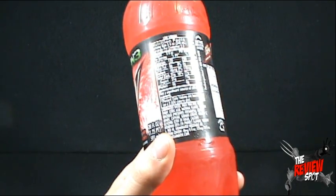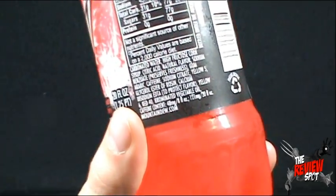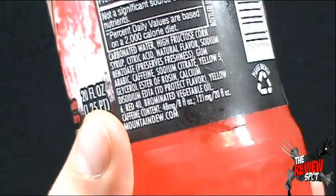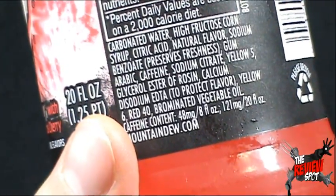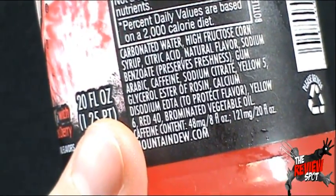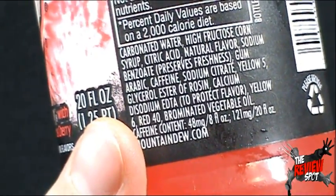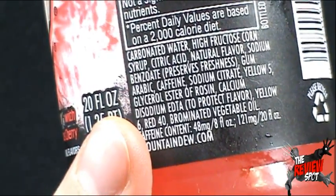It does say though — this is interesting — let's zoom in and have a look at this, shall we? It says it also has as an ingredient EDTA, but it's there to protect flavor. I suppose in some ways the EDTA is the bodyguard of this Mountain Dew. It protects the flavor.